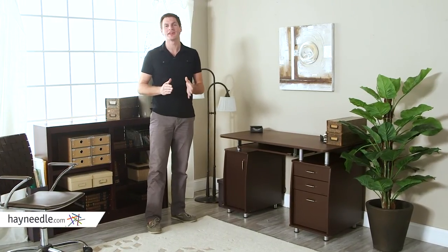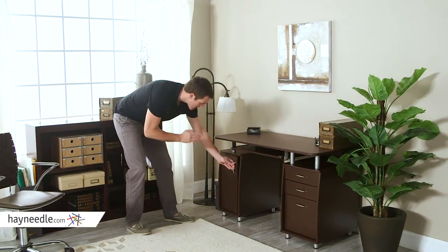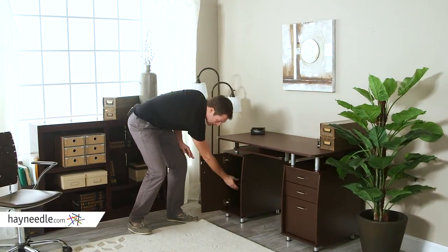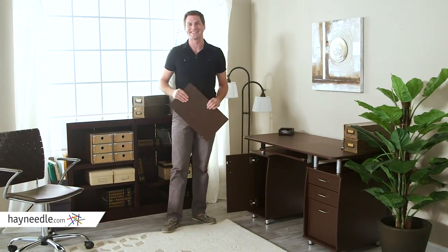Best of all, the Techni Mobili Complete Computer Workstation with drawers and cabinet in chocolate does come with an enclosed cabinet with an adjustable shelf that can also come out and store your CPU, keeping things neat and tidy.